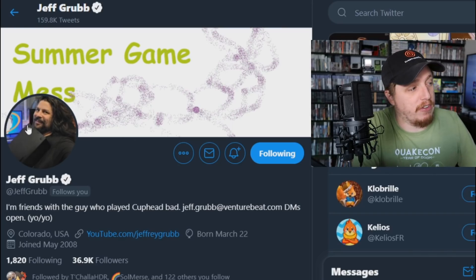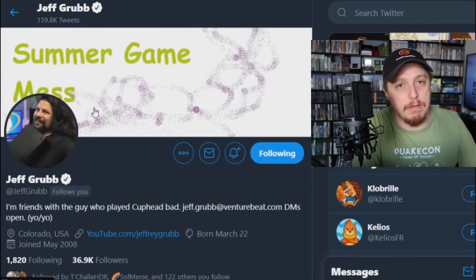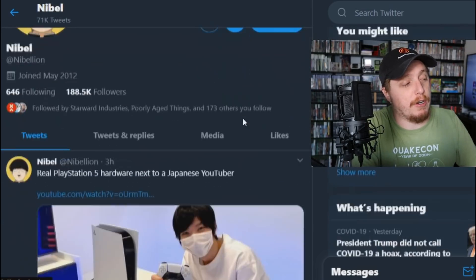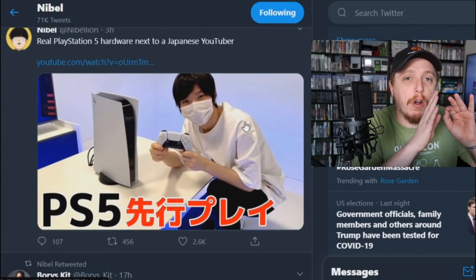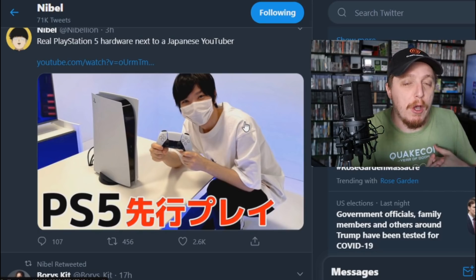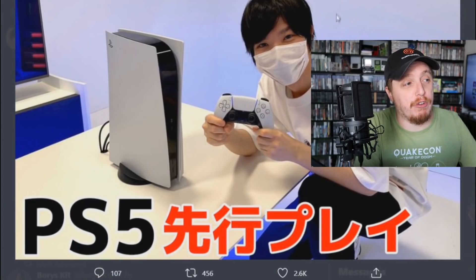A lot of people have been curious mostly because we are getting so much information now about the Xbox Series X storage. Right now a bunch of people are actually getting their hands on it for the first time. You can see this is Jeff Grubb, he's a big writer, here's him posing with his console. I love you Jeff Grubb. A lot of people have been curious because we know there are a bunch of people over in Japan and it sounds like in Europe who are currently going hands-on with the PlayStation 5. This is an actual picture — this is a real Japanese YouTuber.